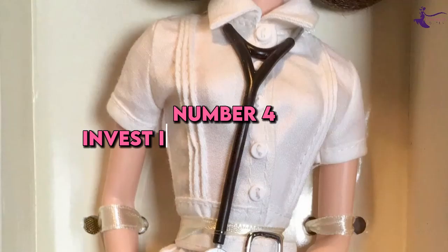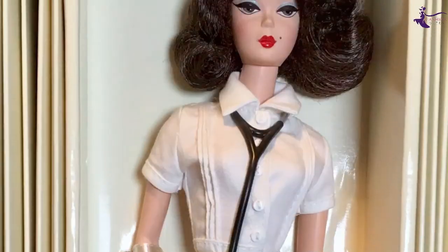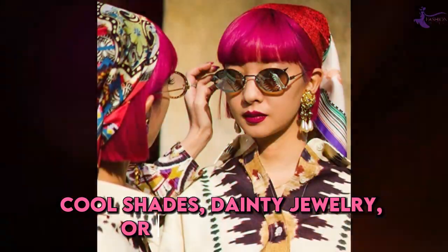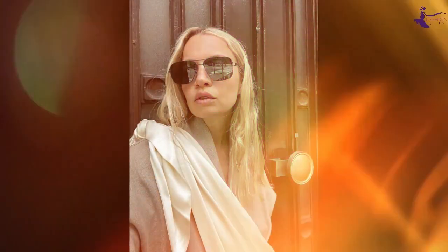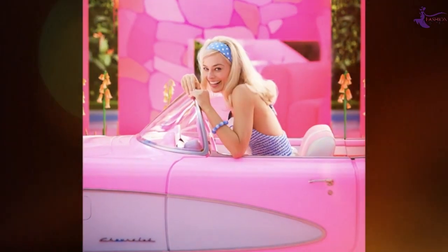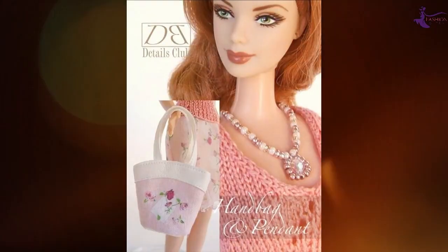Number 4: Invest in key accessories. Don't underestimate the power of accessories. Even in her early days, Barbie knew how to make an outfit pop thanks to cool shades, dainty jewelry, or a trendy scarf. Treat yourself to a few special jewelry pieces, an oversized pair of sunglasses, and other accessories in timeless styles. Then incorporate them into multiple looks. A great handbag or statement necklace instantly elevates any outfit.